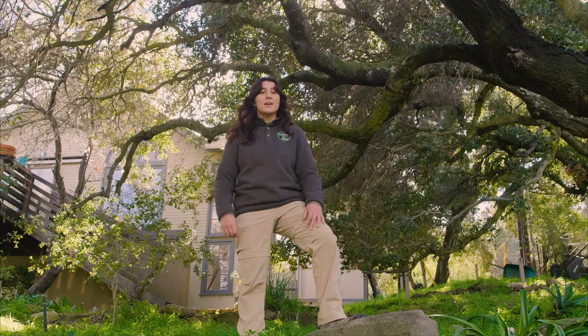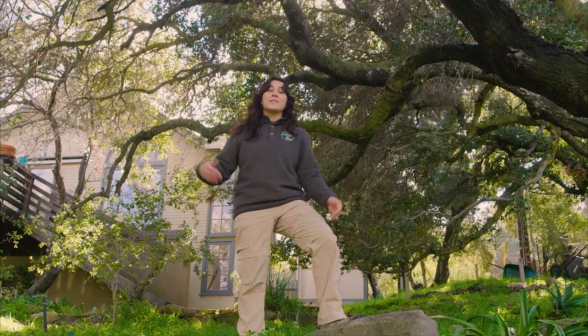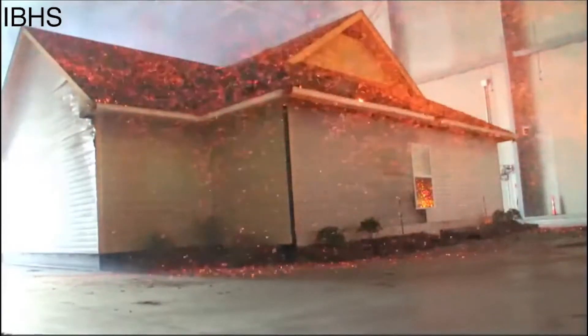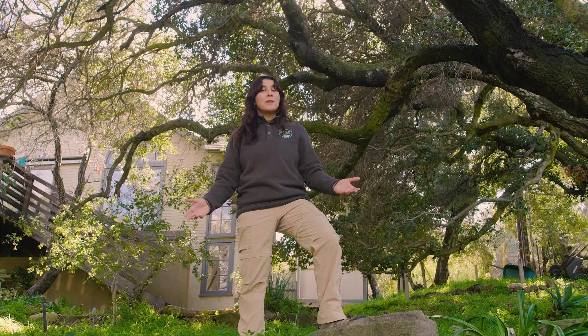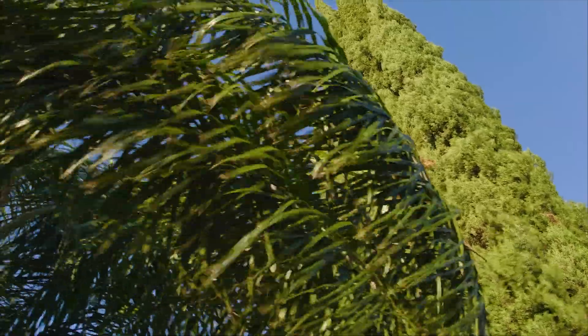In some cases, oak trees can act as an ember catch. Small embers are caught within the dense foliage of the tree and extinguished. This can act as a protective barrier between flying embers and a structure. This is extremely important during high wind conditions such as Santa Ana winds, where embers can fly for miles beyond a burning front.